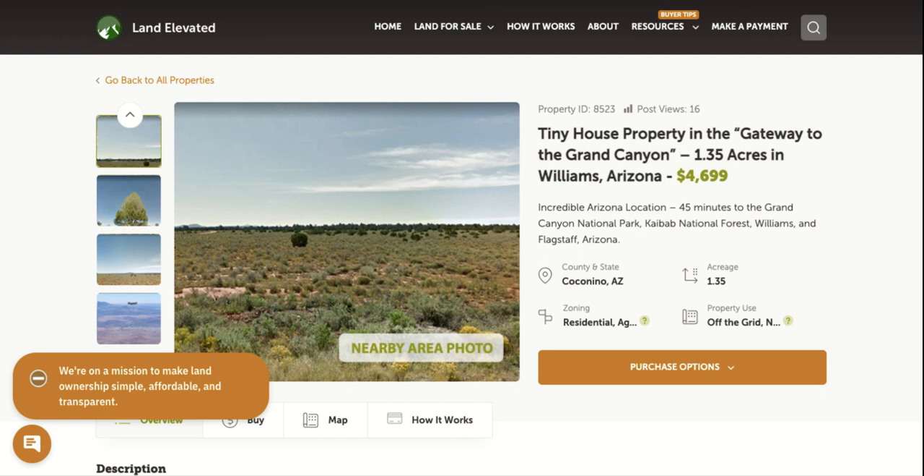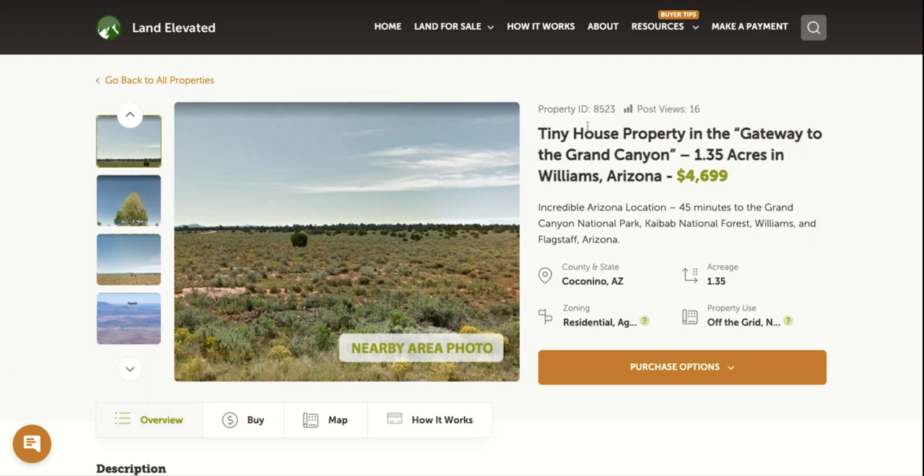Hi, I'm Rachel with LandElevated.com. Welcome to the property overview video for PID 8523. This is our 1.35 acre property in Coconino County. The city here is going to be Williams, Arizona. So let's start by checking out some property photos.